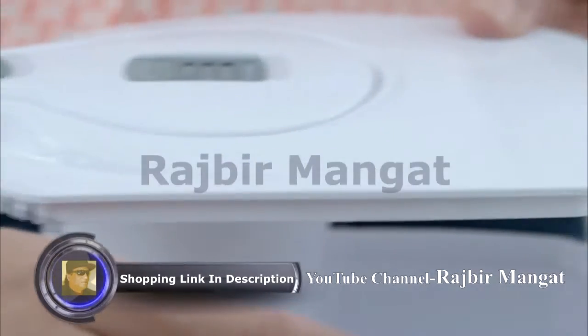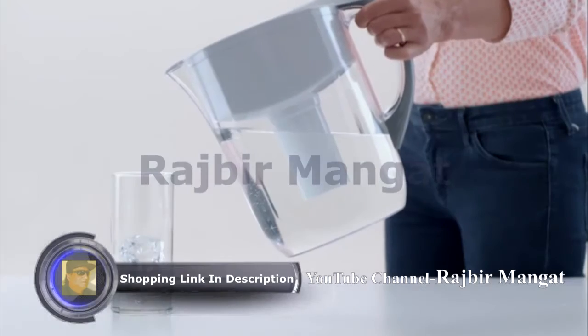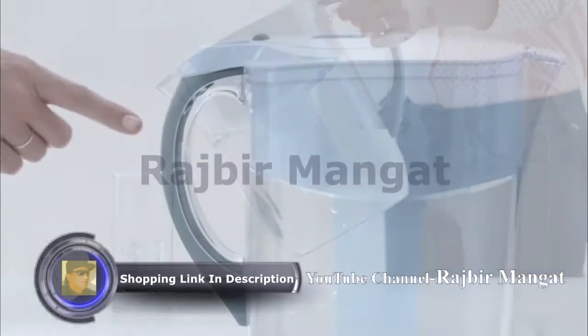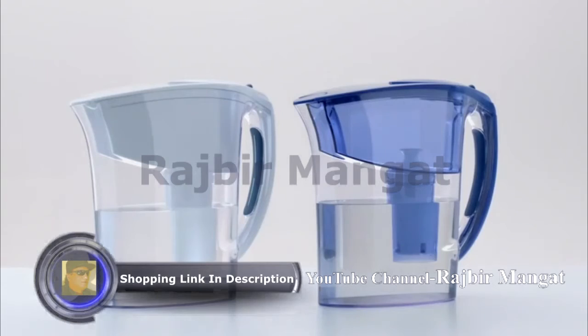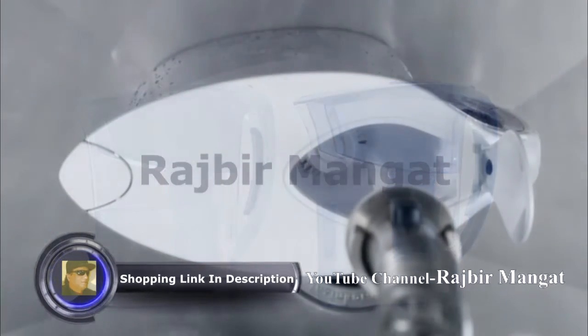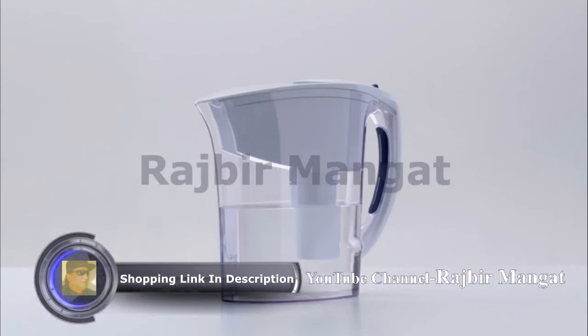The Brita Grand Pitcher features an easy-fill locking lid for no-spill pouring, a soft grip handle, and a volumetric filter change indicator. The Brita Atlantis Pitcher features a comfort grip handle and easy-fill lid. The Brita Every Day Pitcher is a great value.